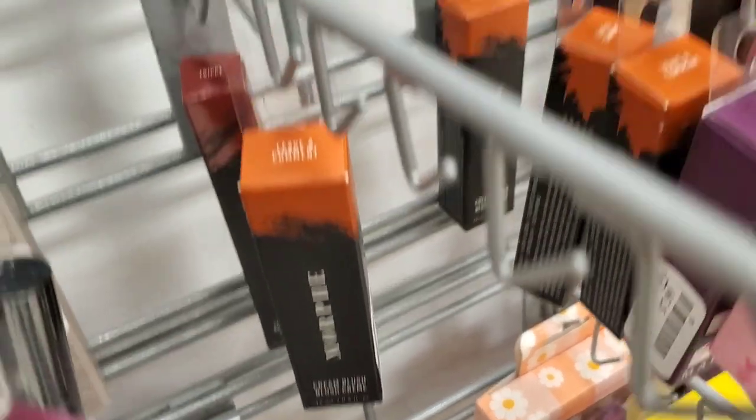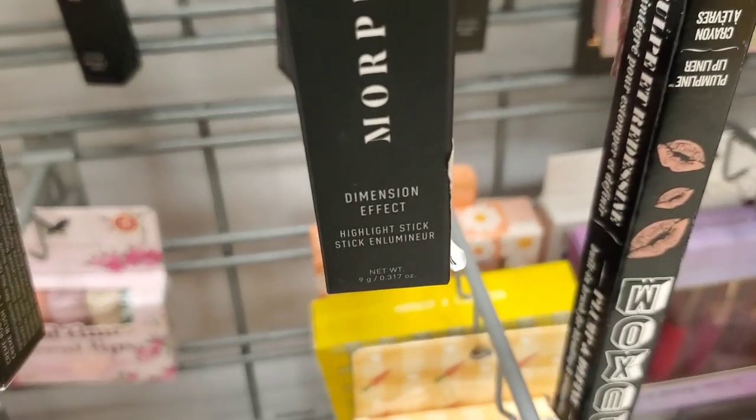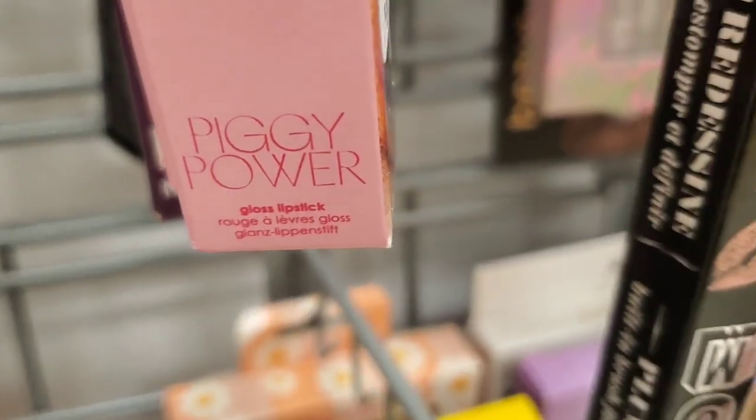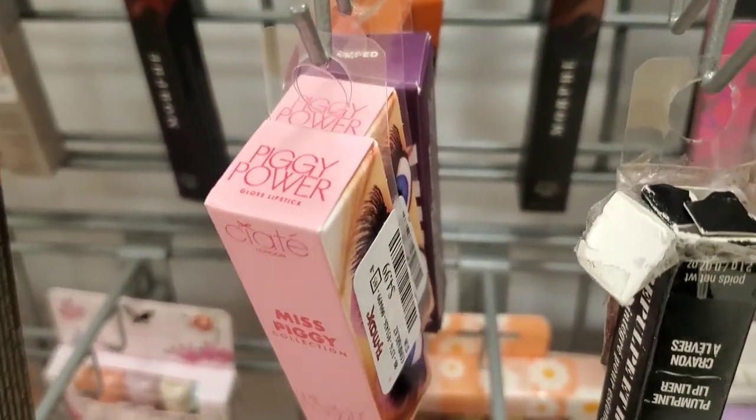They also had this new shade of Cream Blush from Morphe for $5.99 each. And they had this new product from Morphe — the Dimension Effect Highlight Stick for $3.99, though this one was open. They had this Piggy Power Gloss Lipstick back in stock from CRT London for $4.99.